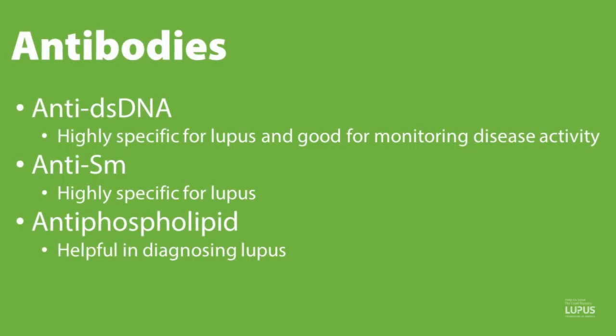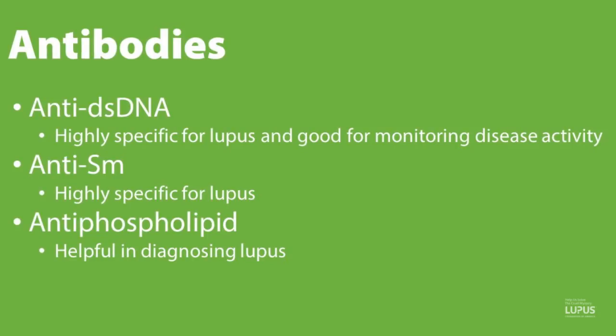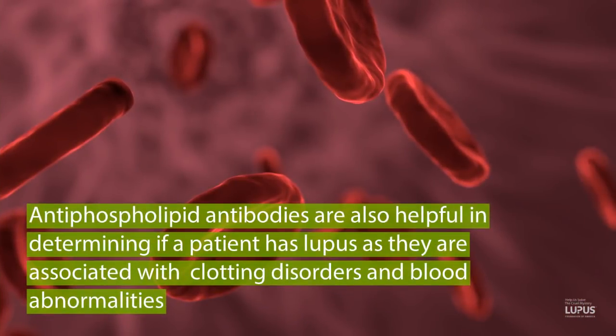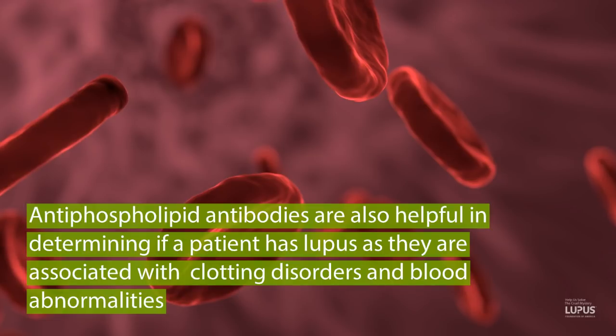Antiphospholipid antibodies, which include the lupus anticoagulant, anti-cardiolipin antibody, and anti-beta-2 glycoprotein antibody, are also very helpful for determining if a patient has lupus. These are associated with clotting disorders, such as blood clots in the arteries or veins, as well as frequent miscarriages. Other blood abnormalities we look at include the blood count, as patients may have anemia, decreased platelets, or decreased white cells.